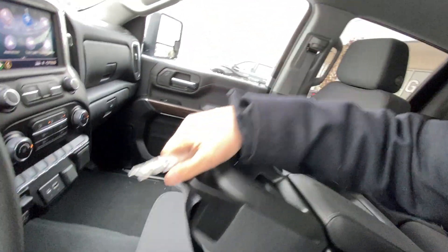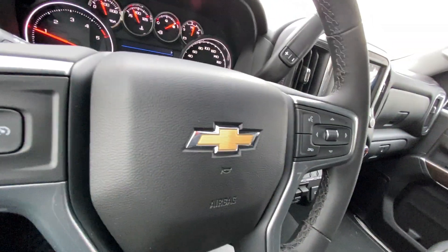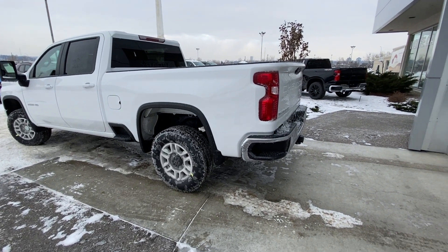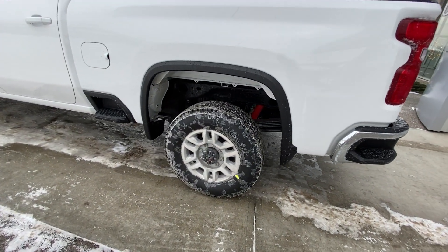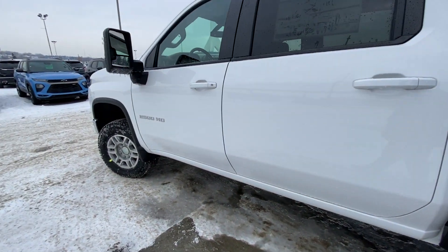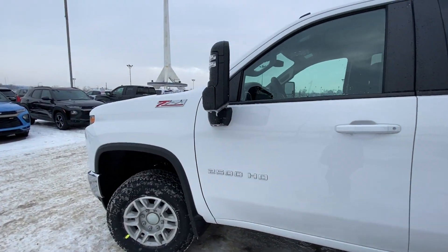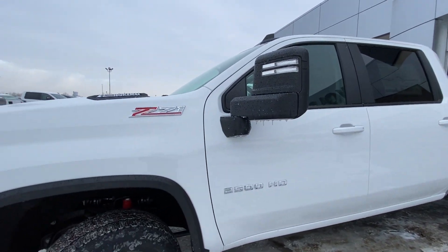This is a 6-seat, 6-passenger Crew Cab HD Silverado. Taking a quick look at the exterior of the Silverado HD, we have the 18-inch wheel and tire package with the TransForce all-season tire, step-ups on the side of the box, color-matched door handles, 2500 HD badging, and tow mirrors that are manual foldable with an LED strip.